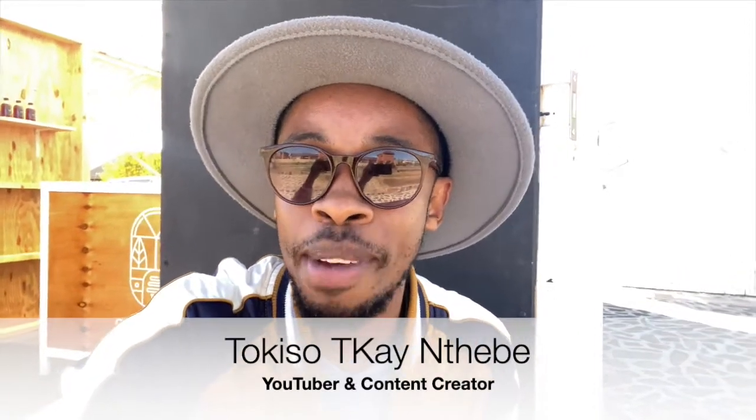Hi guys, welcome back to my channel. If you're new here, my name is Tukiso TK Entebbe, and on this channel I bring you fresh content on anything money, travel, and lifestyle. Four things to remember: like this video, leave a comment, share and subscribe to grow our community of trailblazers, and hit the notification bell so you don't miss any new content.